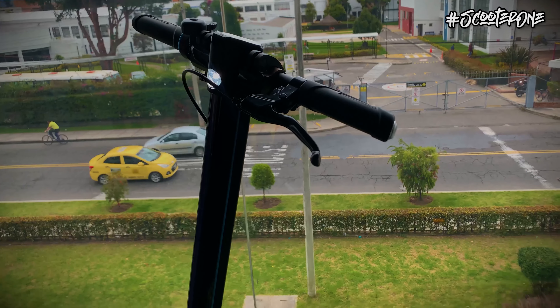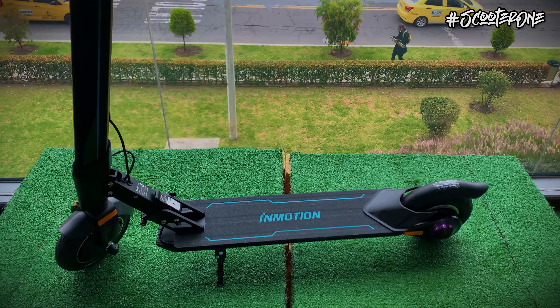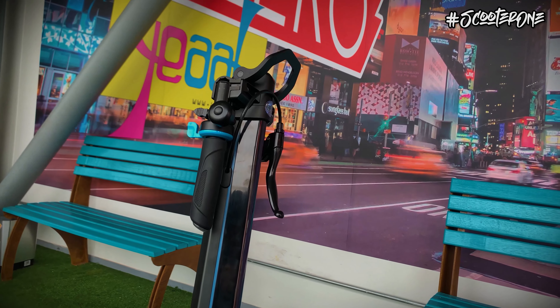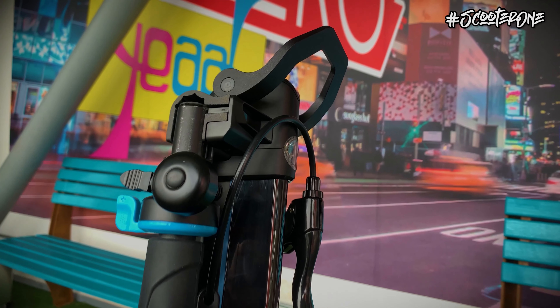tiene la receta perfecta combinando versatilidad de manejo, practicidad de su uso cotidiano, muy bajo peso en un diseño tan pulido que lo reúne todo en apenas un chasis de 12 kilogramos, haciéndolo quizás uno de los vehículos más prácticos que puedas adquirir.